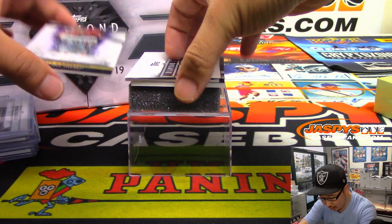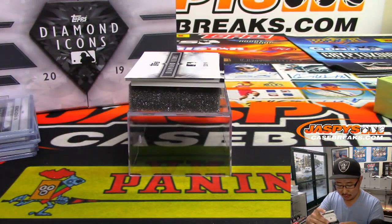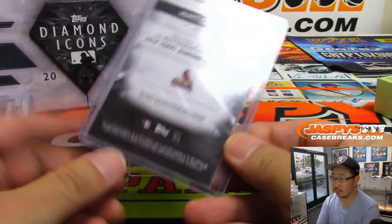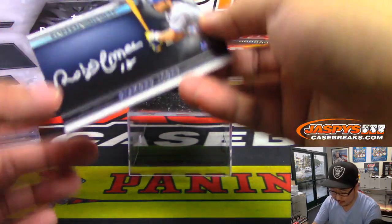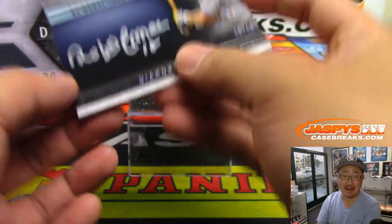It's like three more to go. We've got Matt Carpenter, three out of 10 — nice low number on that Matt Carpenter. Then another Silver Ink autograph — Roberto Alomar, Blue Jays edition. Nice. Five out of 25.